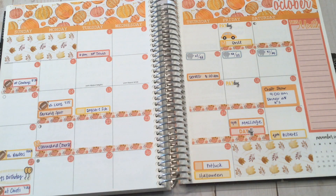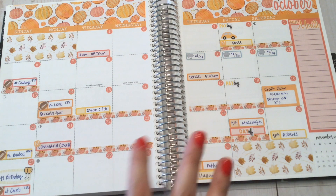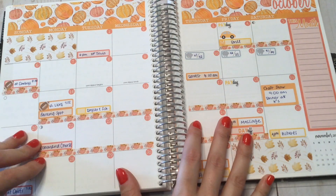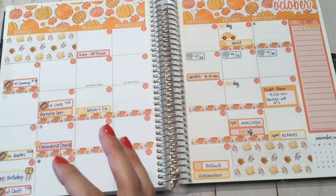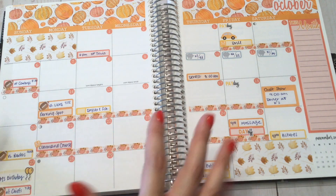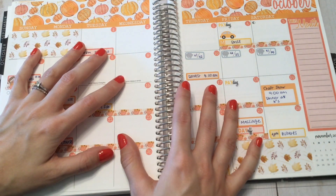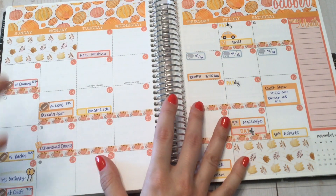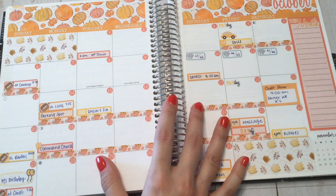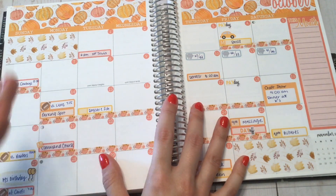I don't know if I'll do this every month — we'll see how it turns out. In 2020 when I start using my Happy Planner full-time, I have it set up like a frankenplanner, so I'm going to have more than one planner on my rings at a time. It might be more useful and more interesting starting in January when I have only my Happy Planner.